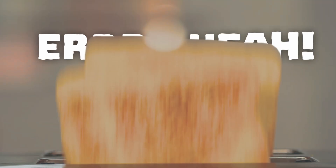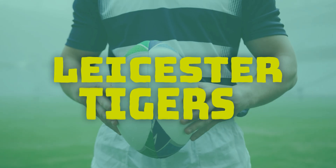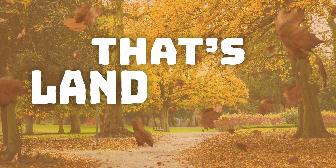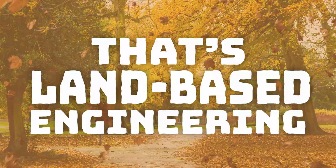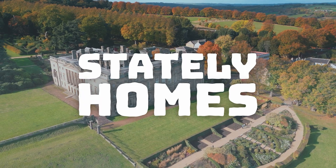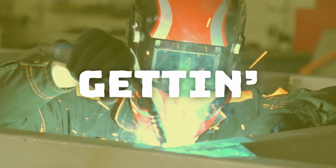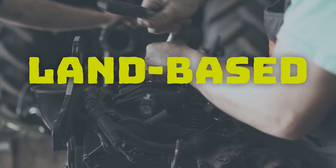So what about toast? That's land-based engineering. Leicester Tigers? That's land-based engineering. Even the local park? That's land-based engineering. So cricket stadiums, golf courses, stately homes, forests — even this pizza? Now you're getting it. They all rely on land-based engineering.